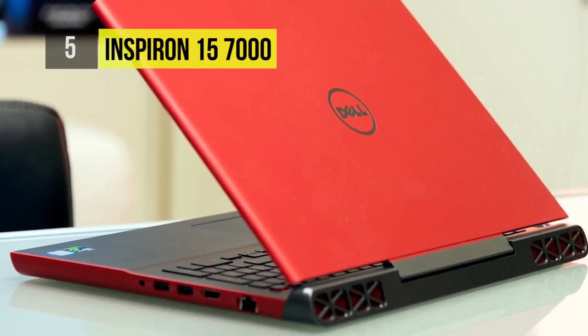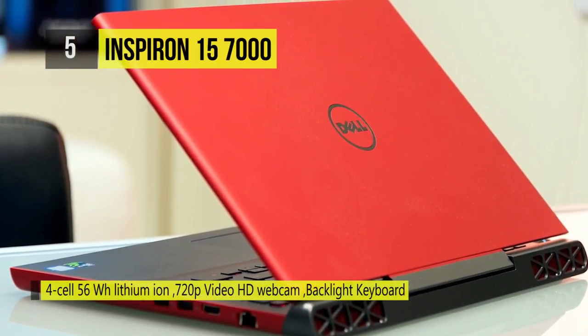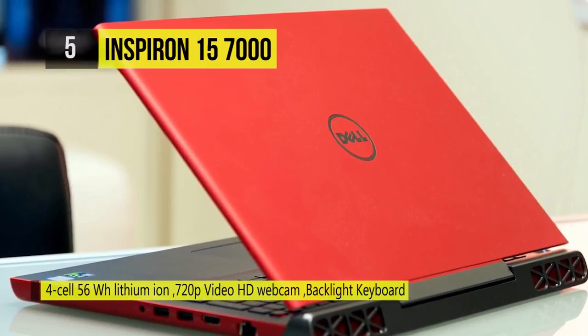Storage is handled by a 1TB 5400RPM SATA 2.5-inch hard drive coupled with a 128GB M.2 SSD that serves as a boot drive. There's also a built-in 720p webcam, dual-array microphones, and a media card reader that supports SD and MMC cards.